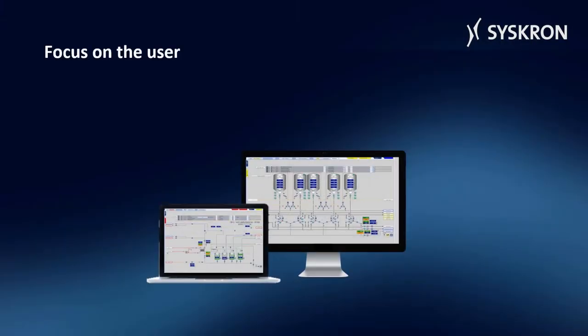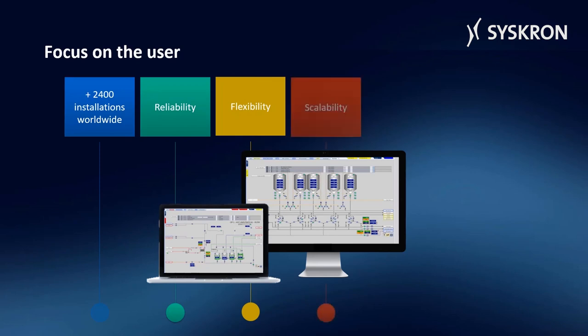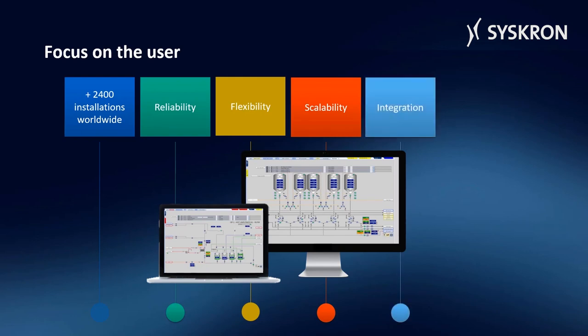SitePilot Botec by Syschron is installed in more than 2,400 plants worldwide. The system is highly reliable and flexible. It is scalable from individual process units to complete plants, and can be optimally integrated into Syschron's overall portfolio. For existing systems, we offer easy hard and software updates, and direct regional support in Europe, the Americas, China, and Southeast Asia.